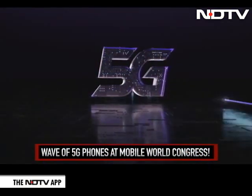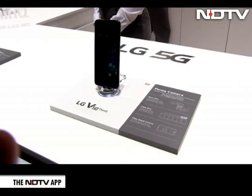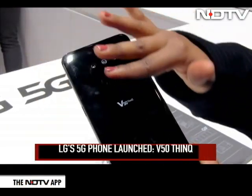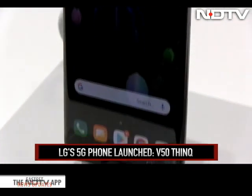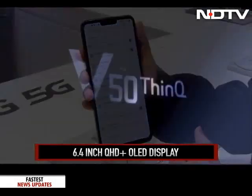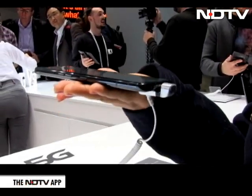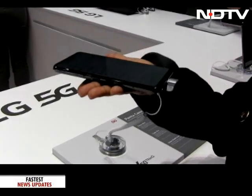The first wave of 5G phones were launched at Mobile World Congress this year, and this is LG's 5G phone — the LG V50 ThinkQ, which is 5G compatible. The display on this phone stands out as it packs in a 6.4 inch QHD Plus OLED full vision display. Owing to the V series design and style, the V50 is thin, slim and light, although a tad bit thicker than the V40.